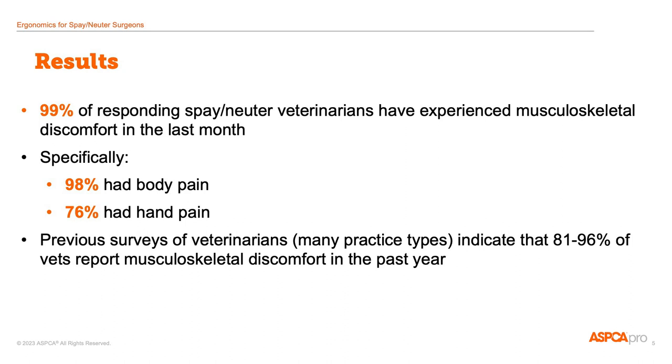These were people who responded that they had any amount of pain in the last month. Some veterinarians had worked full-time for many years in spay and neuter with relatively little discomfort, and others were uncomfortable with a much lighter workload.